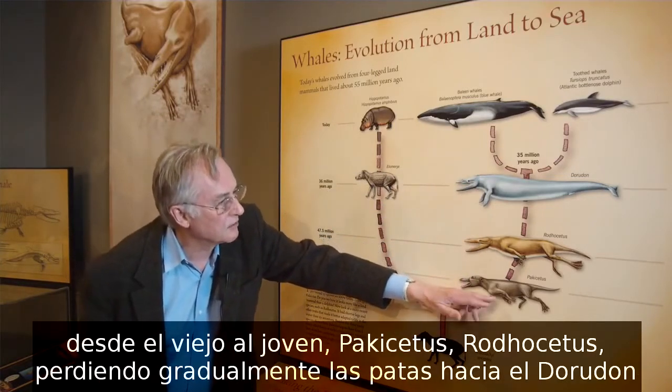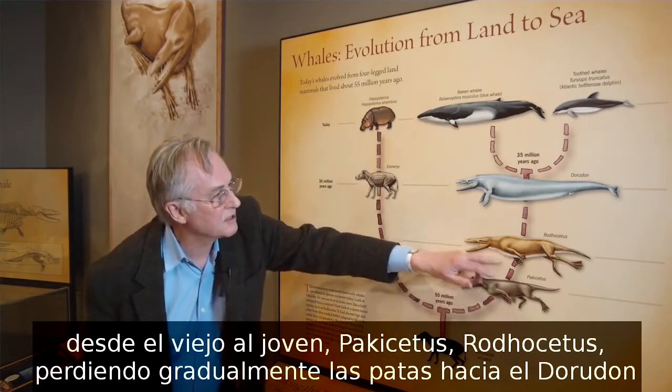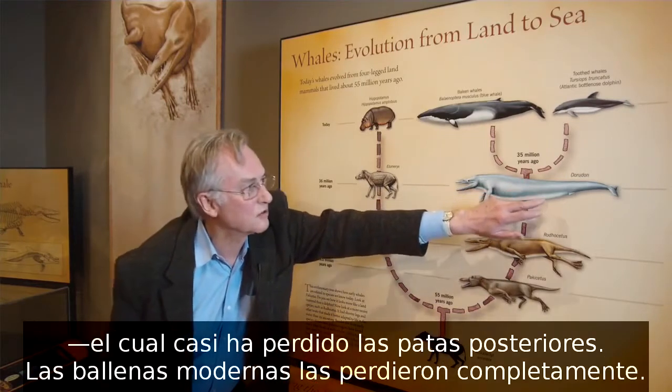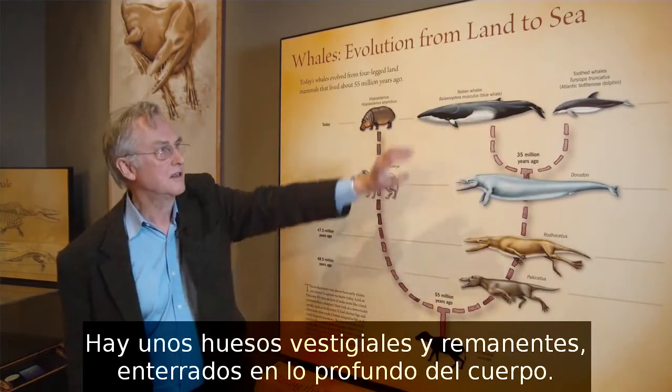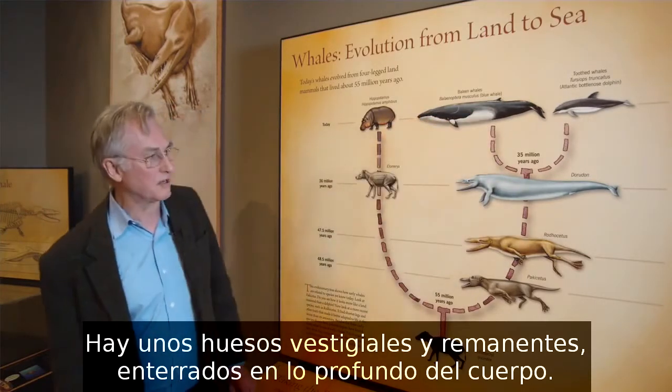As you go from old to young — Pachycetus, Rhodocetus — gradually losing the hind legs to Dorudon, which has almost lost the hind legs completely. Modern whales have completely lost the hind legs. There are some vestigial bones, some remnant bones buried deep inside the body.